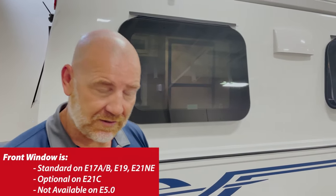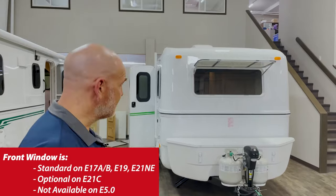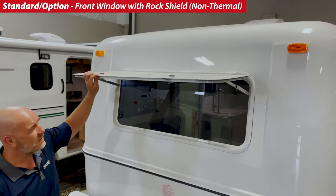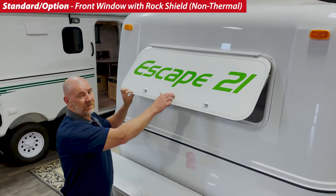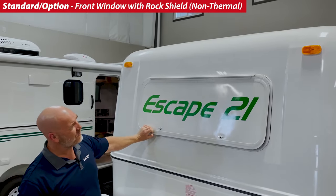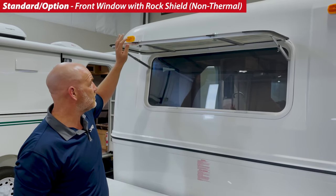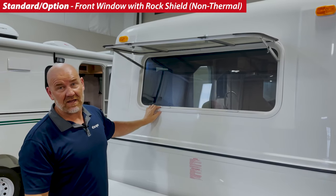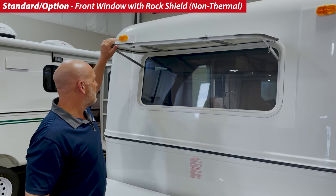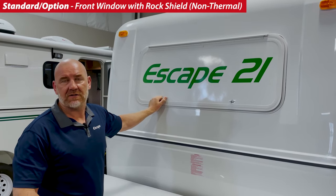The front window on our trailers is the only window that is not double glazed. That's because the front window is a different type of assembly — we call it the rock guard front window. This is what faces the direction of travel, so rocks that hit this window will not smash the main front window. Not all trailers have front windows, but the ones that do have this type. It's a single-glazed framed window with a rock guard, and when closed it traps a bit of air, giving you a little more insulation.